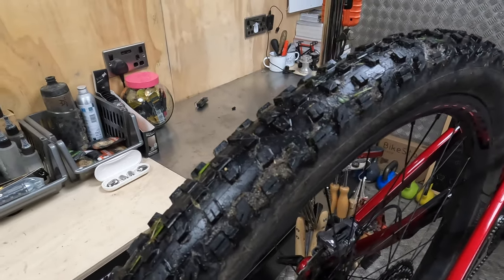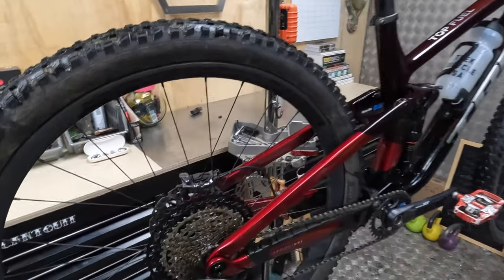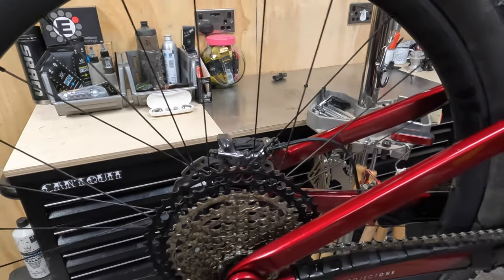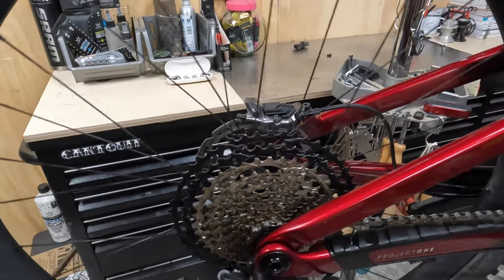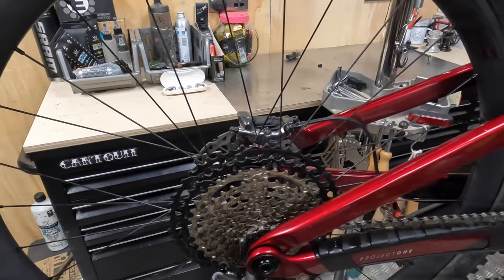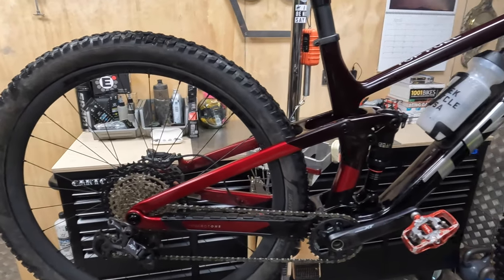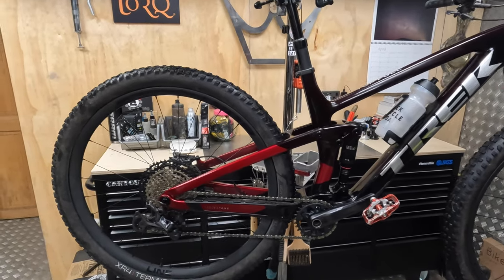Confusion abounds again though — they actually roll pretty damn well. While they're listed as a 2.4, they actually come up near a 2.3, even on these broad rims. And while the wheels are heavy, they've got this super fast Rapid Drive 108 with almost instant connection. Together with an anti-squat figure that's almost exactly consistent throughout the travel, varying between just under 102% and about 100.5%.